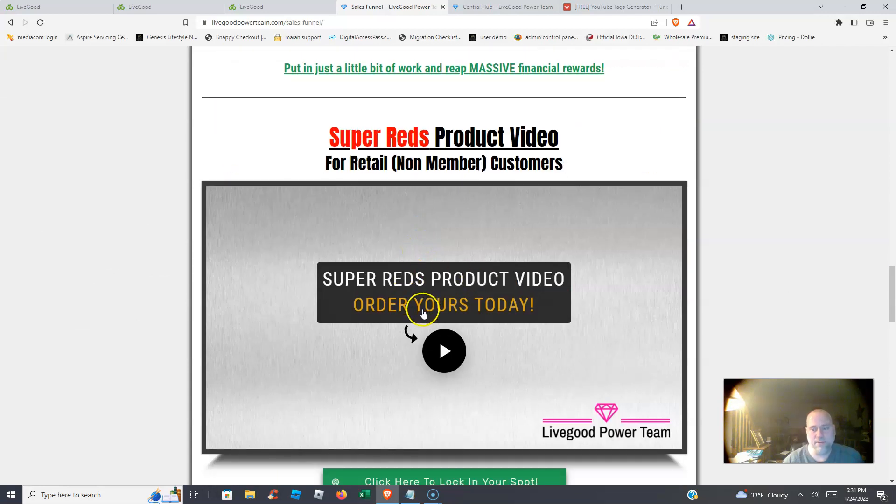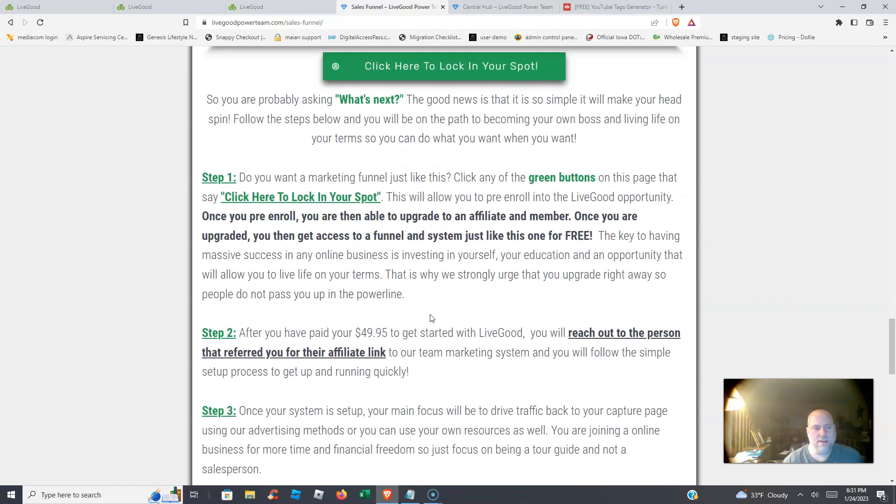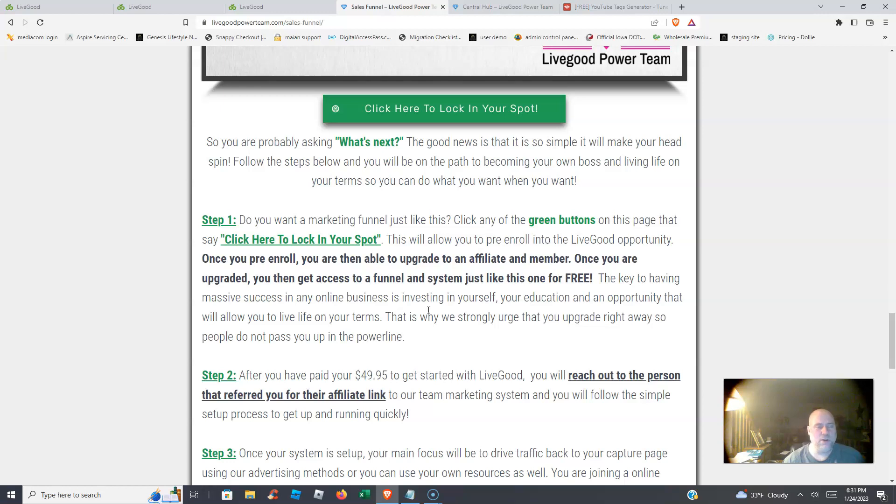We also have a super reds product video, a way to build your brand with a bridge page video, or you can send people directly to the sales funnel. When you upgrade for $49.95, you get this system absolutely free.